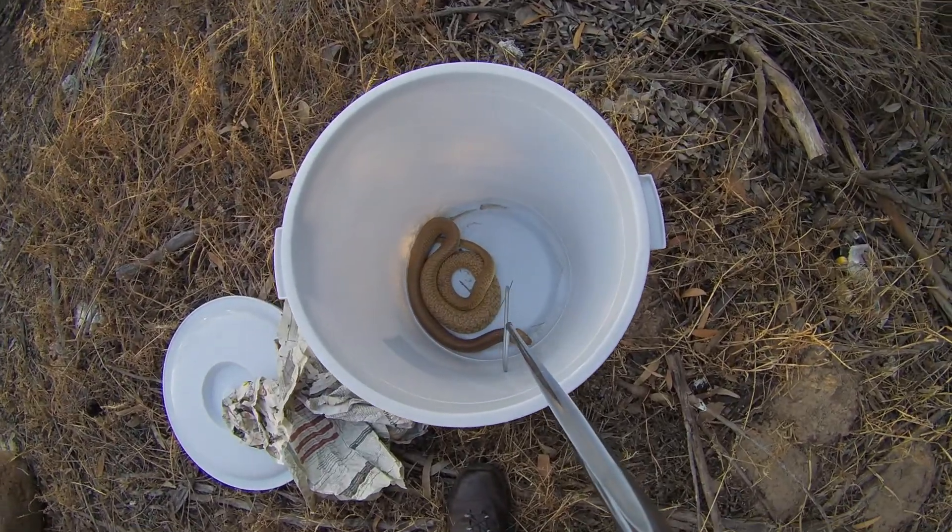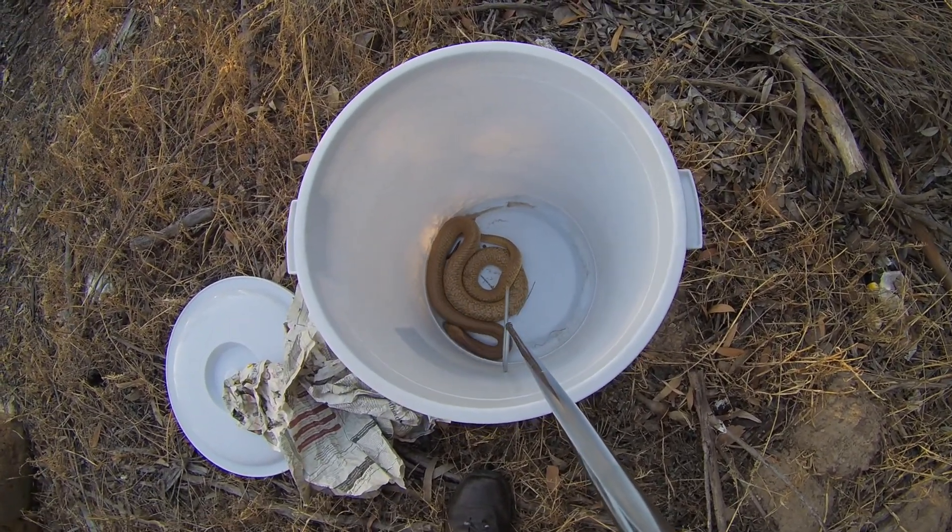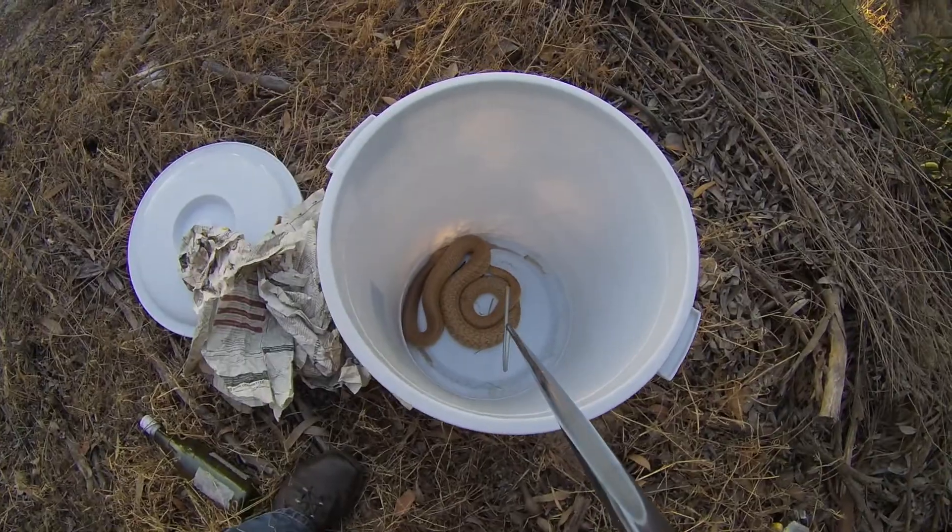And there you go, that's a Cape Cobra, a nice sized one as well — beautiful yellow colouring on this one. So let me just take it out and then I'm going to let it go.